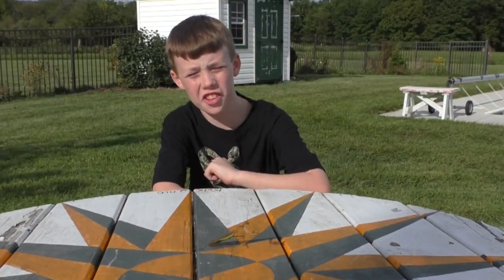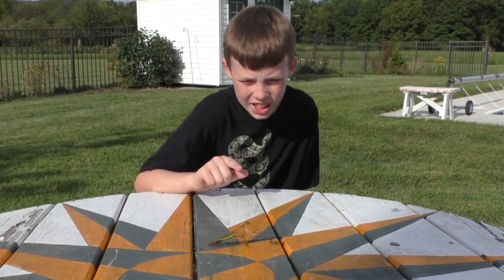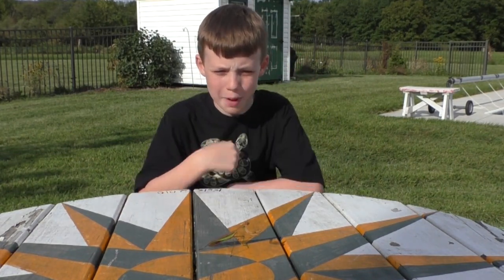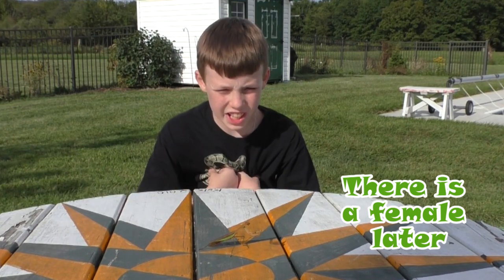Hey everybody, welcome back to Colin's Crazy Creatures. I have a praying mantis right here. This one's a male because he's so small, and when I was trying to hold him he kept on flying away from me — that's why I'm not holding him now.